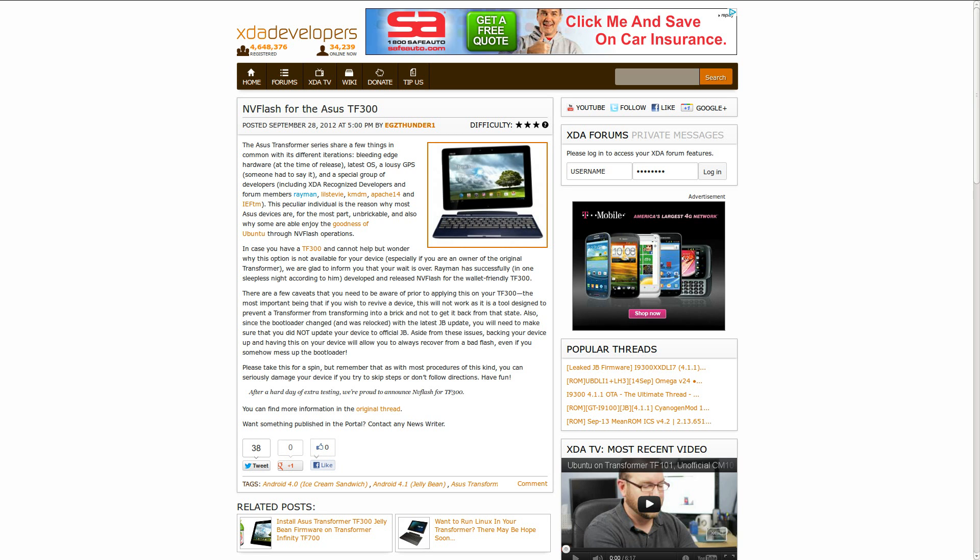Another interesting piece of news: Asus has released a lot of interesting devices over the last couple of years, specifically the Transformer series, all sporting Tegra processors. Up to this point most of them have been able to be NV-flashed, which means you can essentially wipe the device completely and restore it back to stock — or even flash Ubuntu to it. However, the TF-300 had sadly been left out until now. Thanks largely to a bunch of developers and forum members, but specifically XDA-recognized developer Rayman, who put in a very long sleepless night, NV-flash is now available for the TF-300.